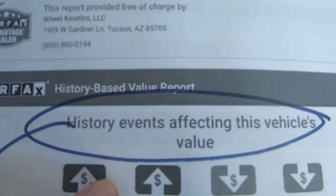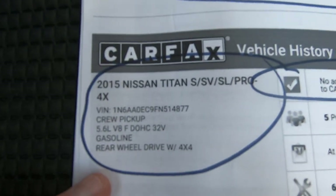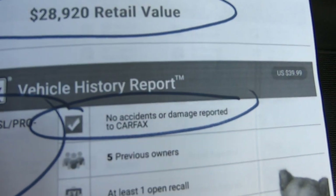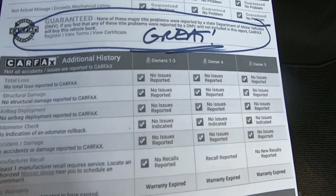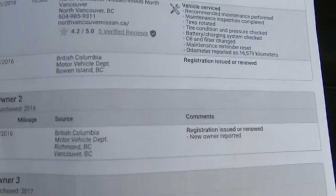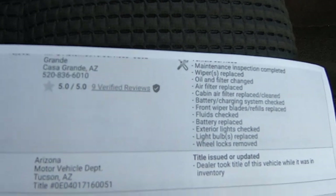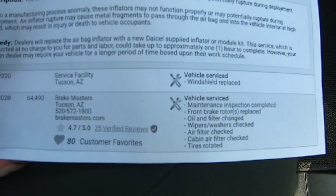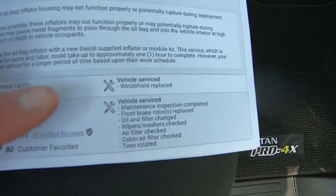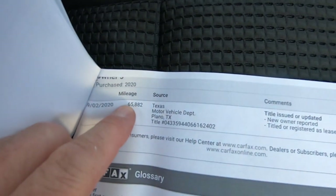Here's the Carfax. History and events affecting this vehicle's value — they blend the Carfax and the Kelly Blue Book and come up with $28,920 as the retail value of this truck. No accidents or damage reported. No title problems. It's from Casa Grande, Arizona — nice and warm. Brake Masters service at 64,000 miles — had a lot of brake work done: rotors, oil change, air filter. That's at 64,500 miles. And then they sold it to us at 65,882.